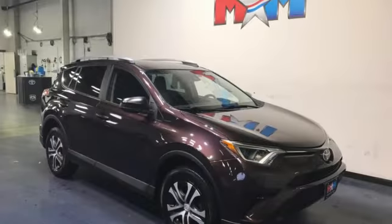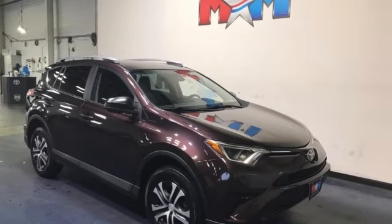Toyota, steered by ingenuity, driven by passion. Hurry in today for a test drive.